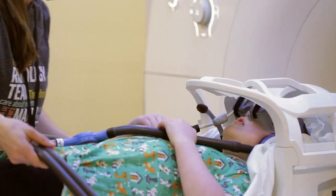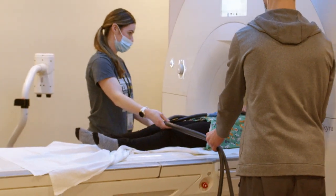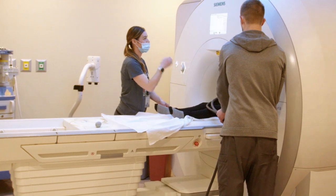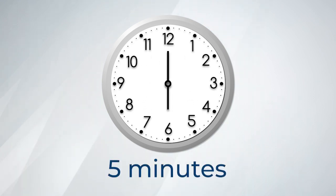During each picture it is important for you to hold very still like a statue and not wiggle. Moving can cause the pictures to be blurry, and if the pictures are blurry they may need to be taken again. Some pictures will only take a minute, but some may take longer, like five minutes.